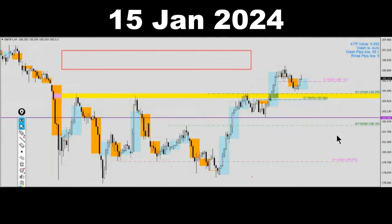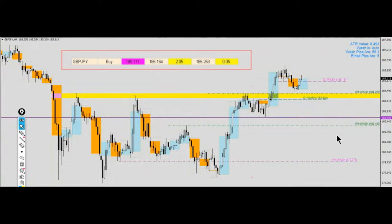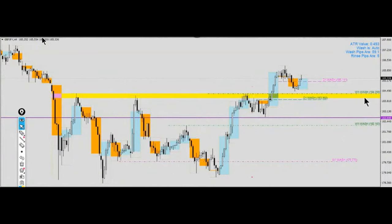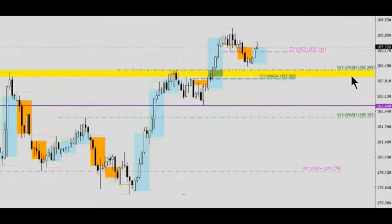On the 15th of January 2024, there was a TOAL dashboard alert that potentially showed us there could be some bullishness in Pound Yen coming in. Therefore, during our exclusive RSS time, we were sharing with the community about the potential setup that we might be seeing. As you can see on the screen, there was indeed a zone of resistance coming in.